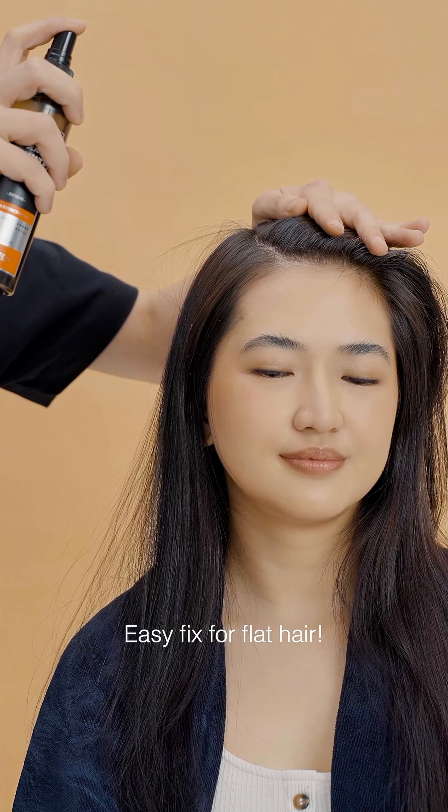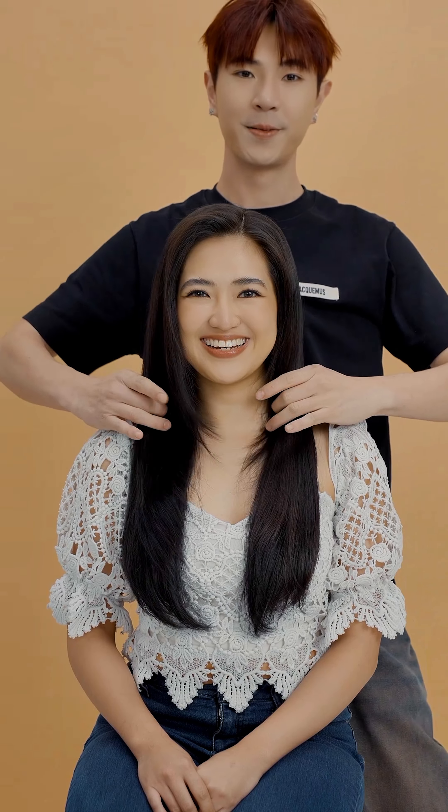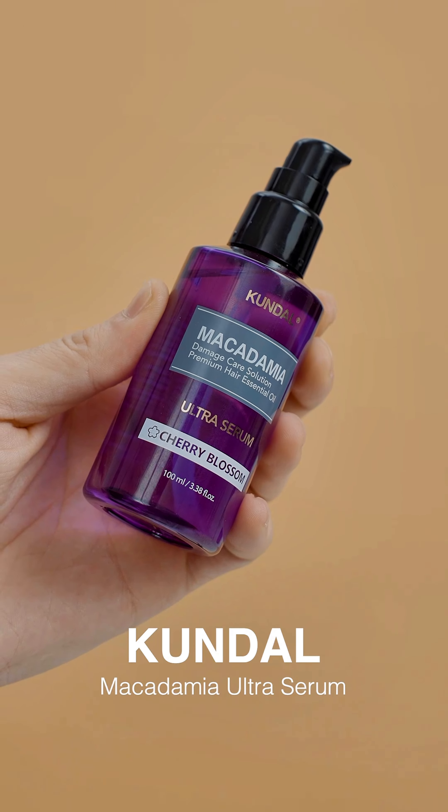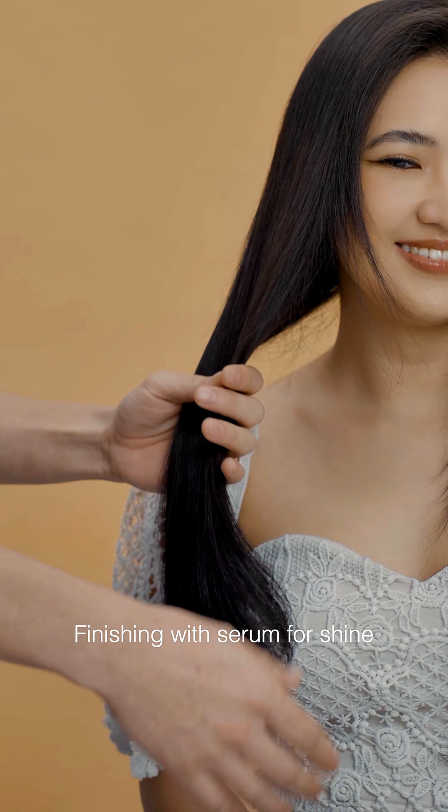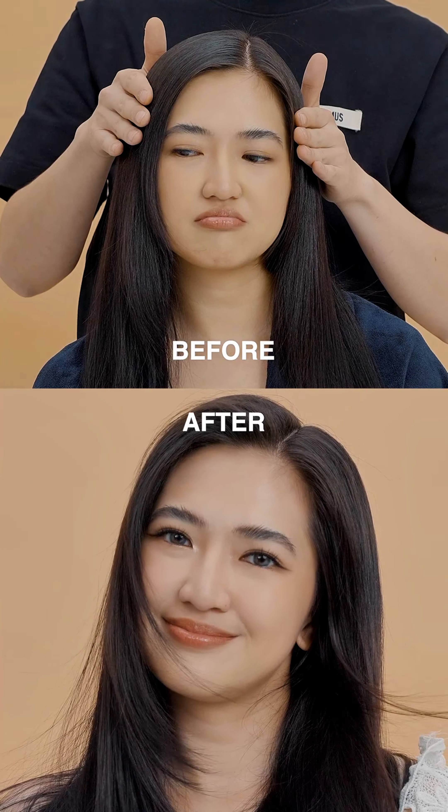Easy fix for flat hair. Finishing with serum for shine. Embrace your healthy hair and feel beautiful.